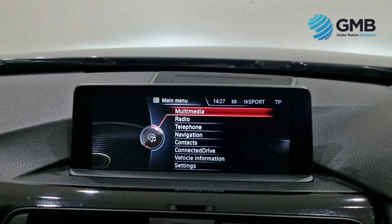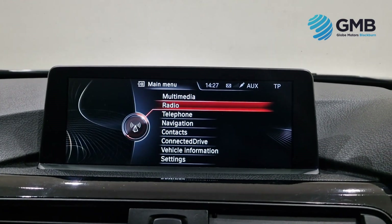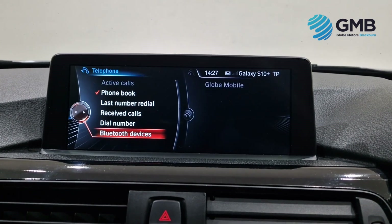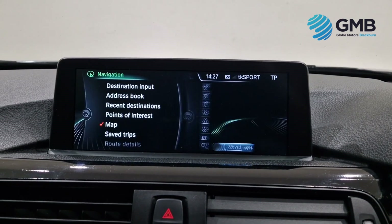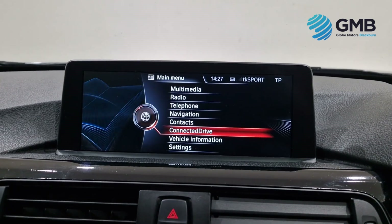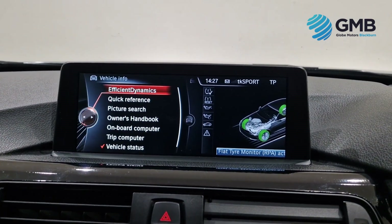With regards to spec, the most notable features include automatic Xenon headlights, a top of the range entertainment system with a Harman and Kardon sound system, satellite navigation, Bluetooth with Bluetooth audio, the iDrive touchpad system, dual zone climate control with air conditioning, cruise control, ambient interior lighting, full red leather interior, multifunctional steering wheel with paddle shift controls, 18-inch alloy wheels, and the full ISOFIX child seat locking system, just to name but a few.